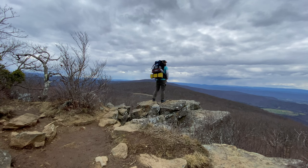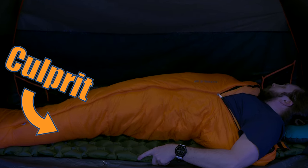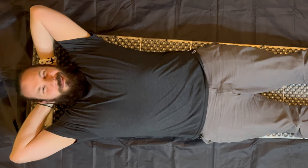Have you ever gone backpacking and loved every second of it except sleeping at night? You're warm, you're happy, but you're just not comfortable. One big reason could be your sleeping pad. I have slept on a lot of sleeping pads, some awesome and some less awesome.